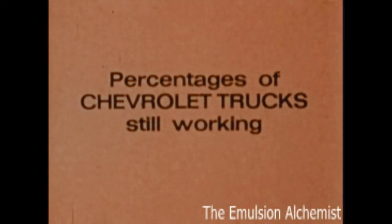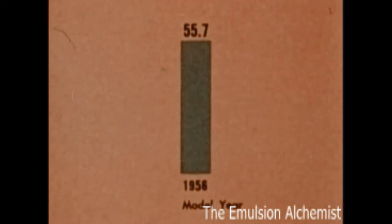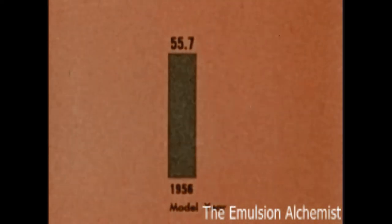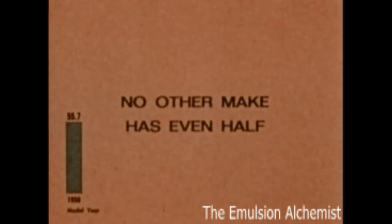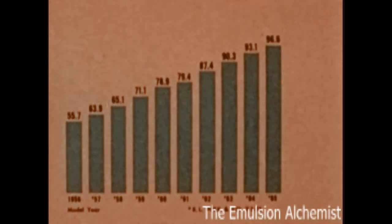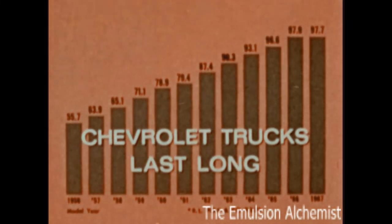In fact, percentages of Chevrolet trucks still working show that over 55% of 1956 model Chevrolet trucks are still on the job. No other make has even had — based on R.L. Polk official industry statistics — and percentages for later years prove Chevrolet trucks last long.